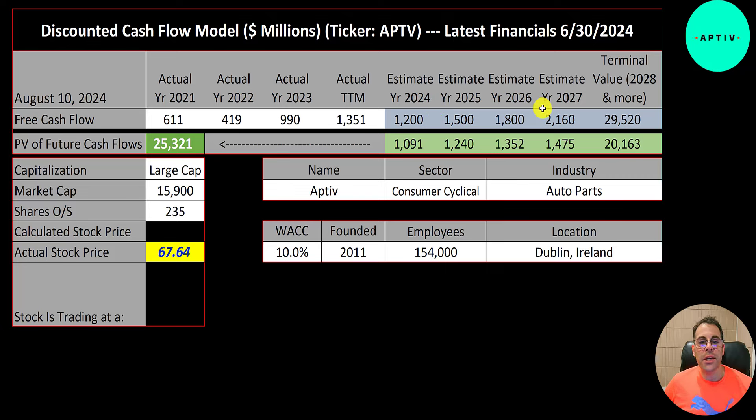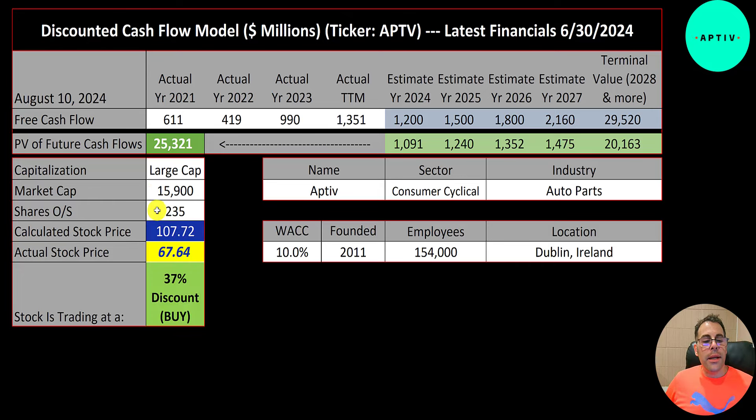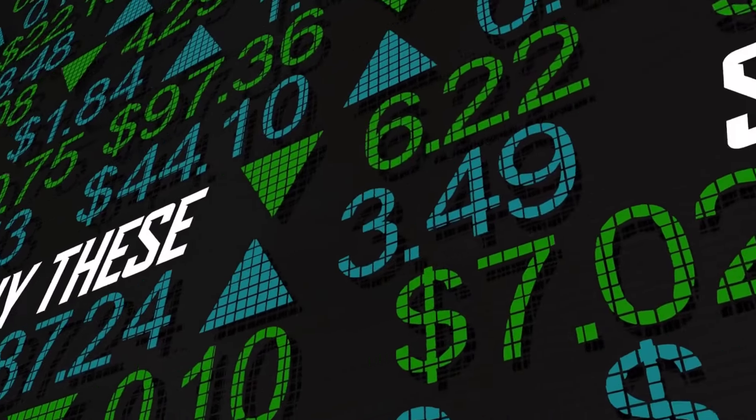We estimated four years of future free cash flows and also the terminal value — all cash flows past year four — at 30 billion. We discounted those numbers back to today using weighted average cost of capital. We value the company at 25 billion dollars, divide by 230 million shares, and get a calculated stock price of 108. They're trading at 68, so they're at a 37% discount. It's a buy according to the model.